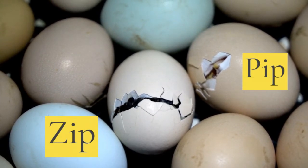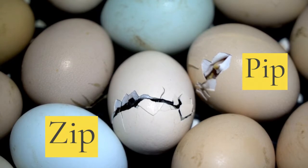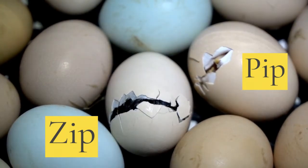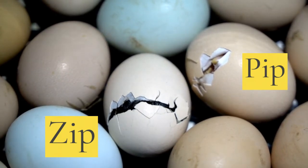Alright, I want you to look for a couple of different things. The first thing that you will notice is that you have a little break in the eggshell. That's called a pip. The second thing is that little chick is going to start spinning in the egg and making little cracks all along. That's called a zip.